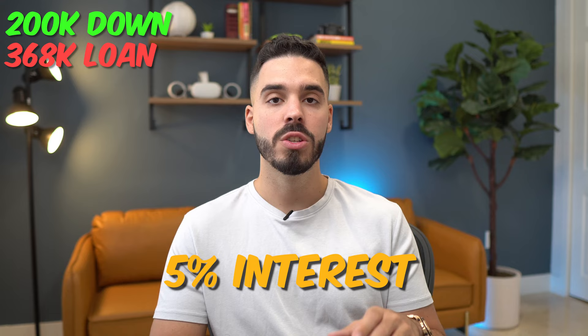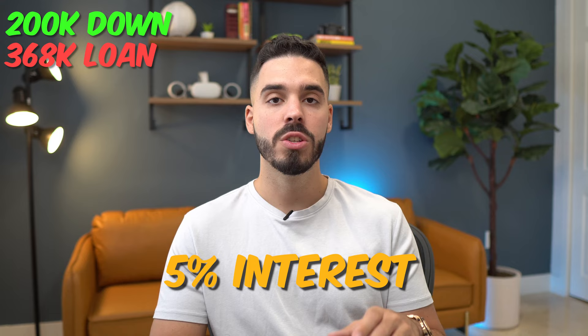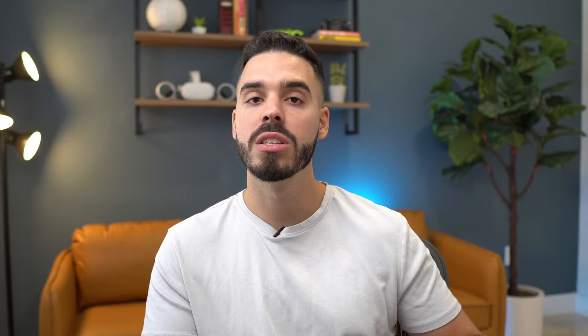For my loan on this car: I paid $568,000 and I put down $200,000, so I financed $368,000 at 5% interest. Even though my monthly payment is $5,200, most of that is going into equity, and my actual cost of the debt is $1,533 per month. So in my mind, the real cost of ownership is about $1,500 every month in interest — the cost of the debt — plus any possible depreciation the car might have.